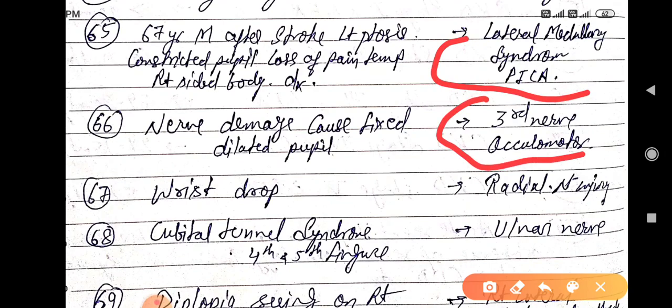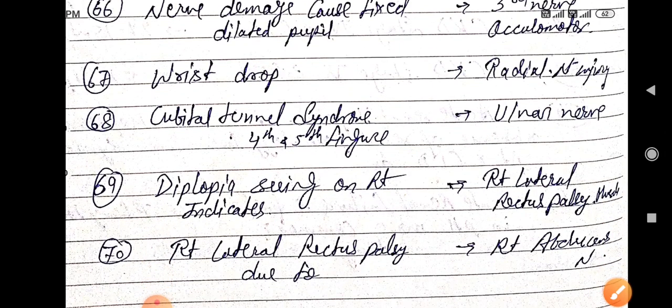A fixed dilated pupil is due to damage to the third cranial nerve, the oculomotor nerve. Wrist drop is due to radial nerve injury. Cubital tunnel syndrome with fourth and fifth finger involvement is due to ulnar nerve injury.